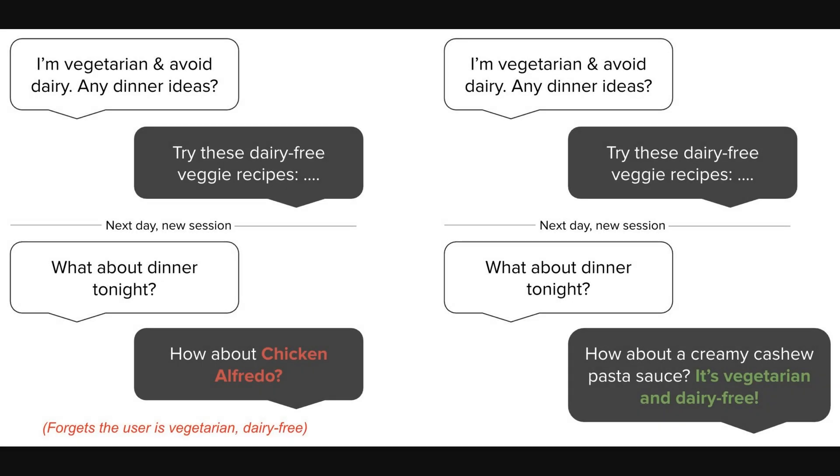This first figure illustrates why a system like MemZero is so necessary. It shows two side-by-side conversations. In both, a user tells the AI they're vegetarian and dairy-free. The next day, they ask for dinner ideas again. On the left, a typical AI suggests Chicken Alfredo, completely forgetting the user's dietary needs. But on the right, with a proper memory system, the AI remembers and suggests a creamy cashew pasta sauce, which is both vegetarian and dairy-free. It's a simple but powerful example of the problem this paper solves.